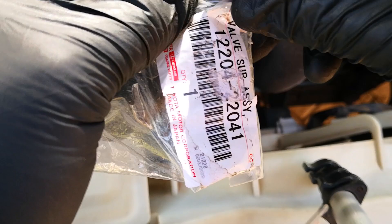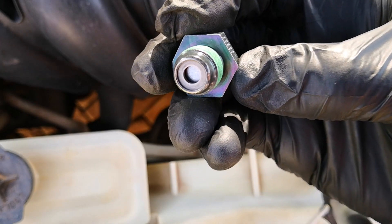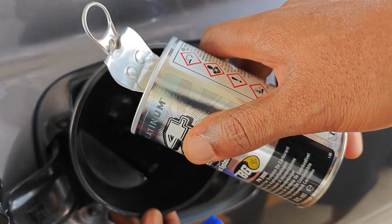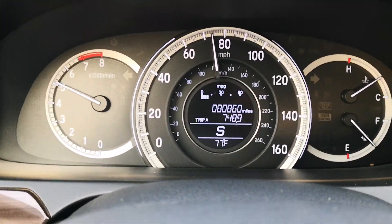PCV valves are inexpensive and should be cleaned or changed somewhere between 20,000 to 50,000 miles. However, if you've changed your PCV valve and the car still smokes, dump a good fuel system cleaner into the tank, take the car to the racetrack, and drive it at high RPM — and by this I mean some real wide-open throttle driving.